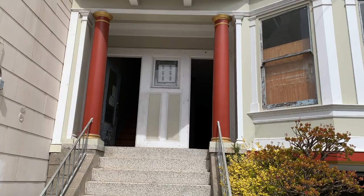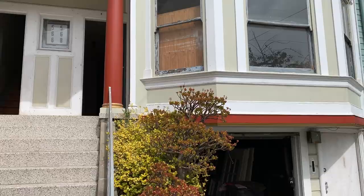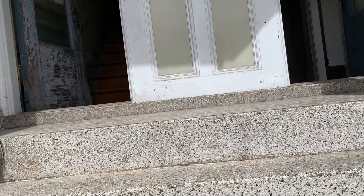Here we are at 566 through 568 6th Avenue. This is an inner Richmond total fixer available for sale, and I'm just going to run through it quickly.